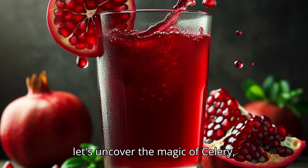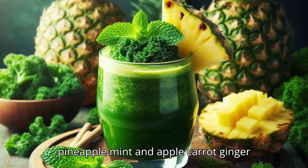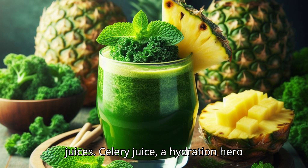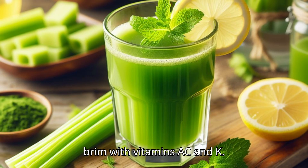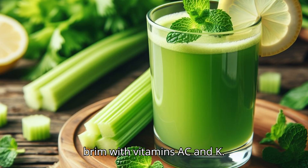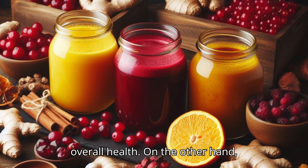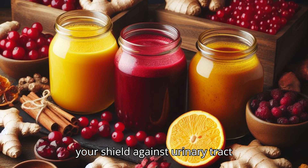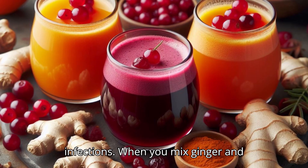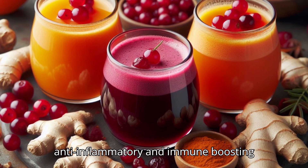Last but not least, let's uncover the magic of celery, cranberry, ginger-turmeric, kale, pineapple, mint, and apple-carrot-ginger juices. Celery juice, a hydration hero and digestion supporter, is filled to the brim with vitamins A, C, and K — like a little potion for your body's overall health. Cranberry juice, rich in antioxidants, is your shield against urinary tract infections. When you mix ginger and turmeric with other fruits and vegetables, you create a powerful anti-inflammatory and immune-boosting concoction — like your body's personal bodyguards.